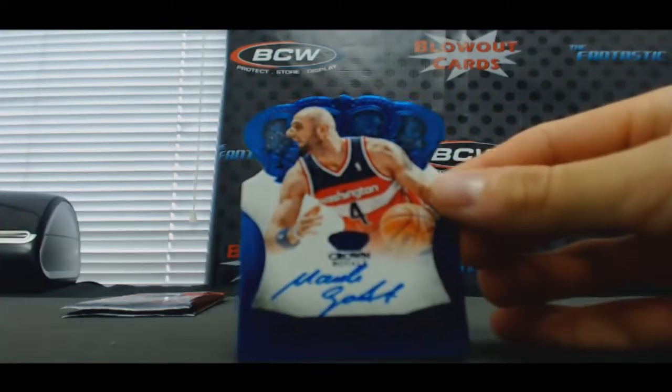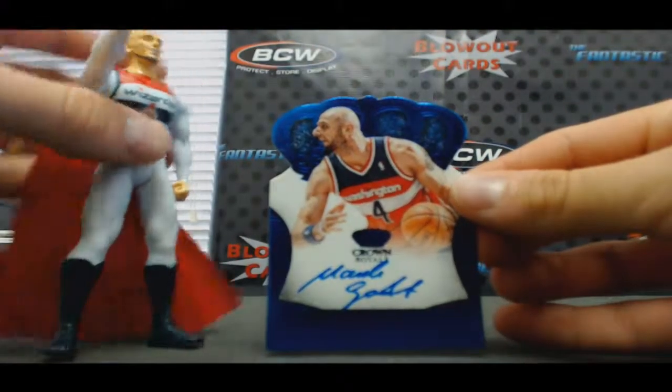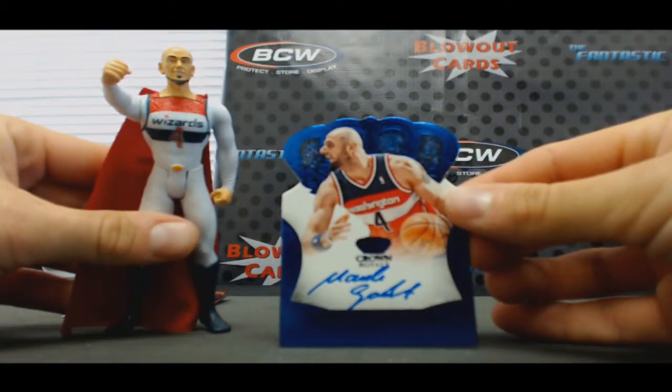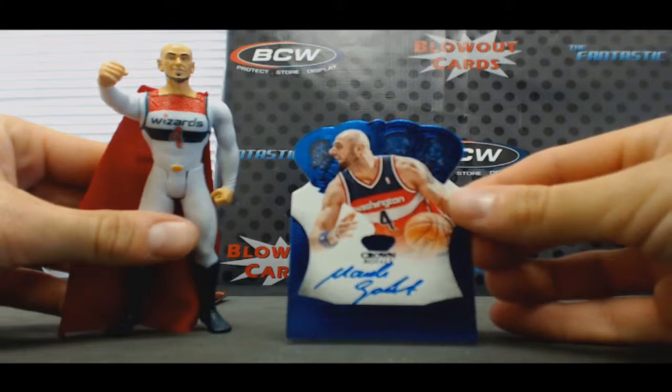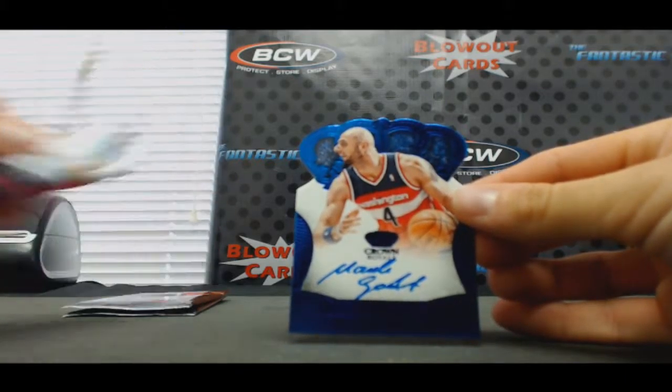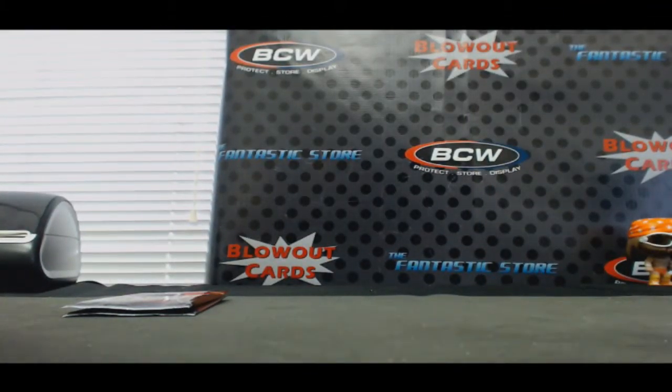There he is — the Polish Hammer, Gortat, the Wizards. Who is John? All hail the Polish Hammer — that's number 9 of 20.